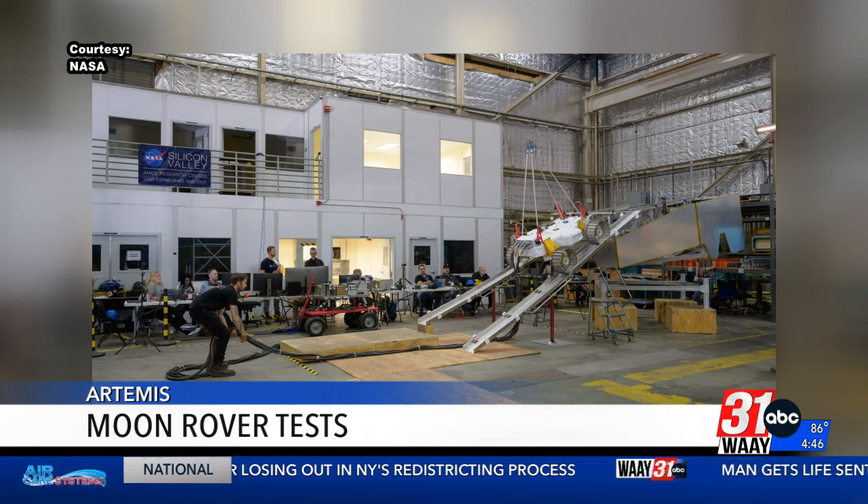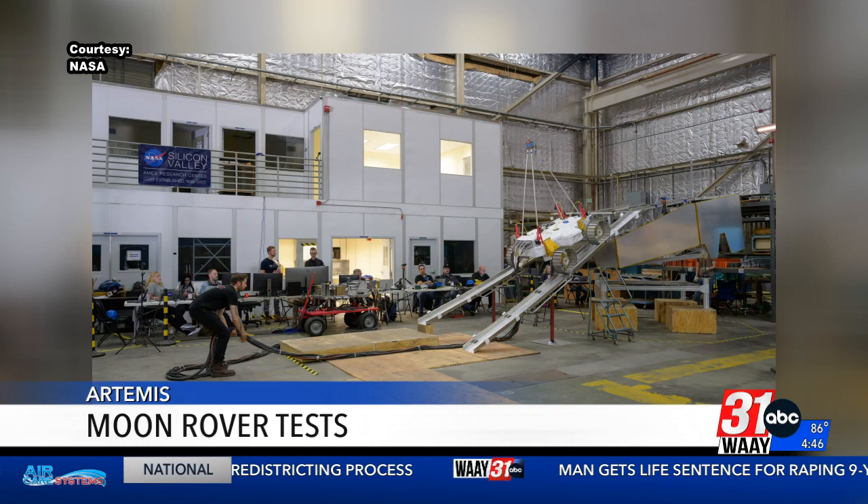A map of the moon's resources will mark a critical step for the Artemis missions to establish a long-term presence on the surface of the moon.